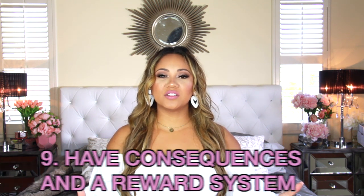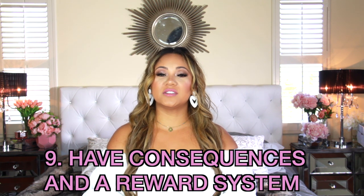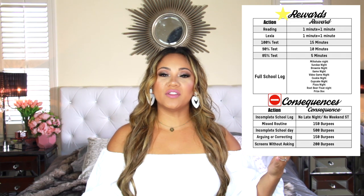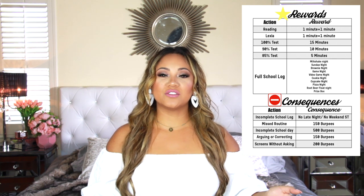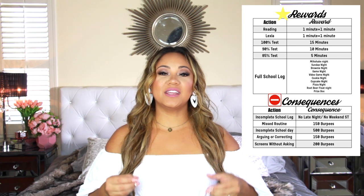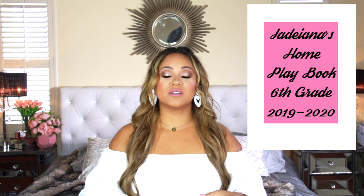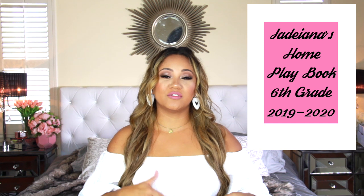Tip number nine: have consequences and a reward system for your kids in place so they know what's expected of them, what the consequences are, and that they're going to get rewarded if they do something right. I keep all of our consequences and rewards in our playbook — a book that has all of our routines and schedules. I highly suggest giving your kids consequences and rewards so they know what's expected and have something to strive for.